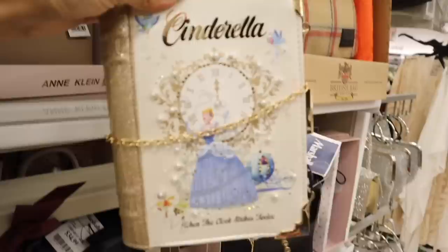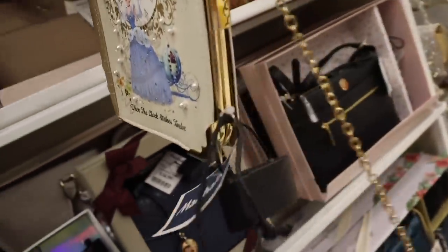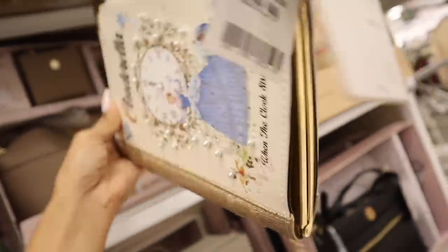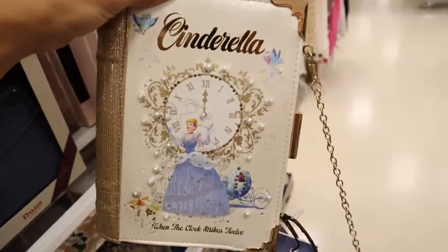I also found a Cinderella purse, but it's broken — that's probably why it's still here. The details are so pretty though: the clock, the design. It's priced at $40, so gorgeous — when the clock strikes 12!